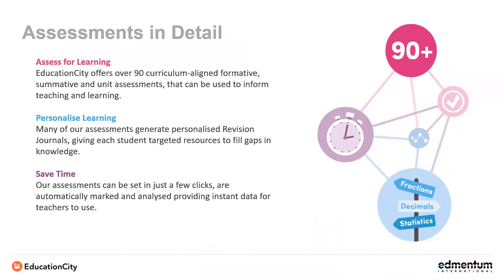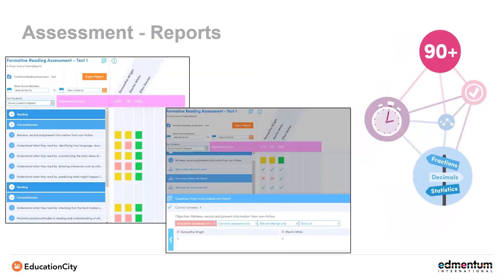Our assessments offer over 90 curriculum-aligned formative, summative and unit tests. These are a great addition that can either give you a quick guide to your students' ability at the beginning of the year, a way to acclimatise your students to online assessments, or a way to assess key skills as you go. These are automatically marked and analysed, which will save you time so that you can focus on teaching. The assessment reports can show you whether a student is passing or struggling with any particular topic, so that you can look for patterns and start to make decisions to guide your instruction. You can see not only how they did on the test, but also exactly how they answered each question.